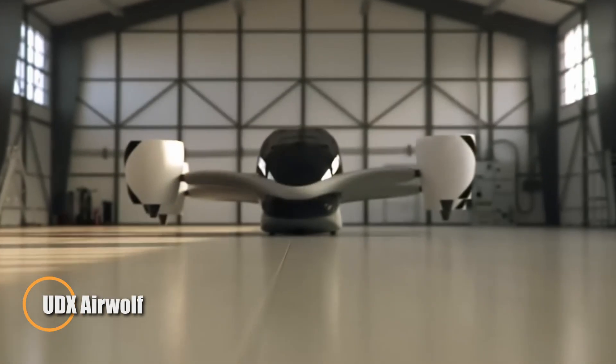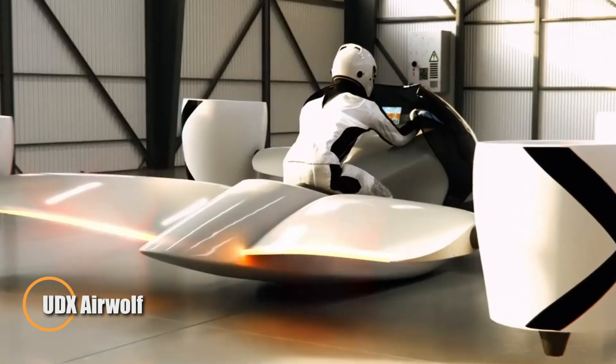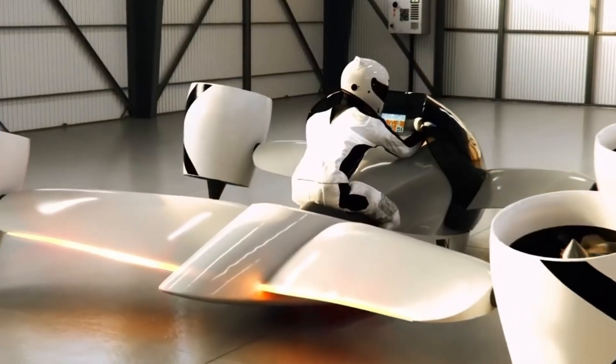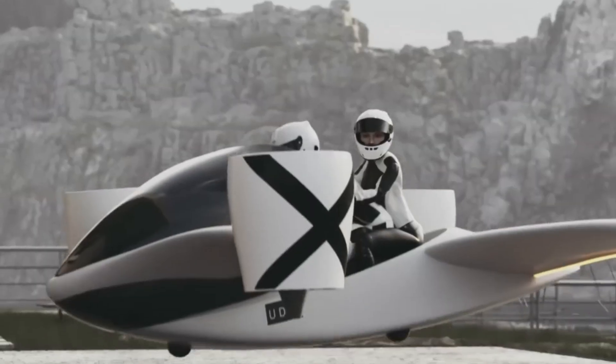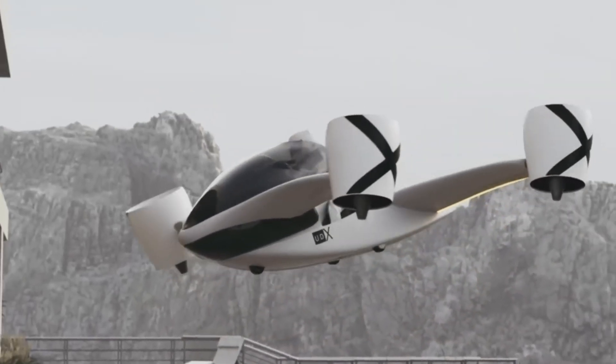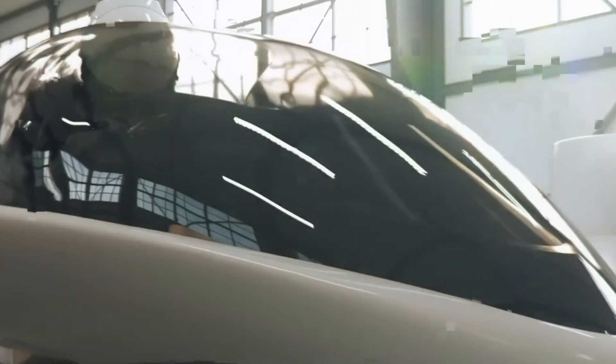Czech aerospace pioneer UDX is redefining personal flight with the Airwolf, an electric airborne motorcycle that fuses vertical lift capability with the adrenaline of a high-performance sports bike. Built for two passengers, it uses four independent electric motors with tilting fan systems, delivering exceptional agility and control.